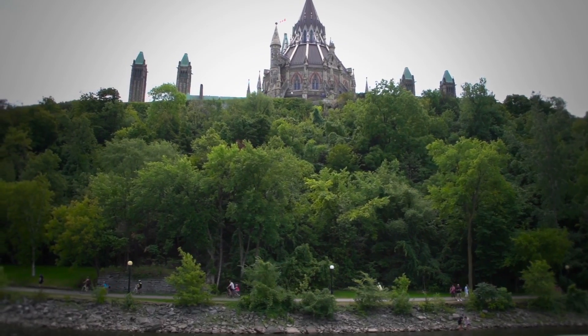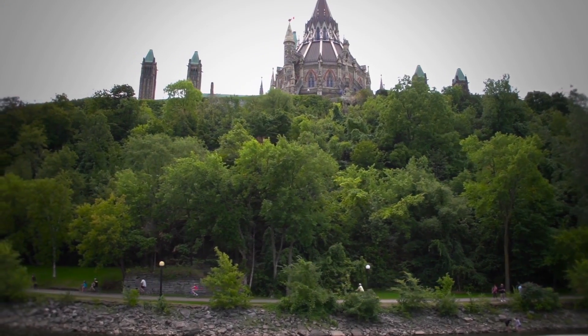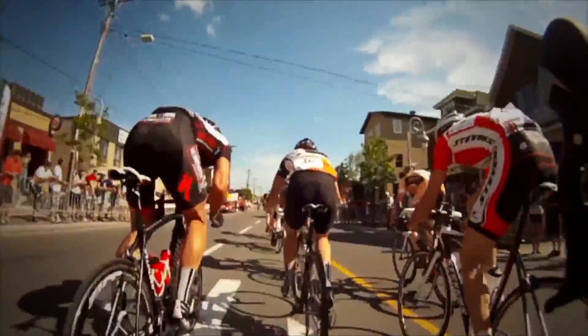The Ottawa area has a really broad range of different cycling experiences, everything from the recreational rider to the serious racer.